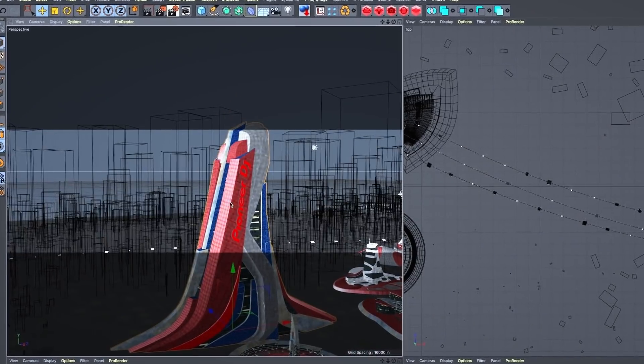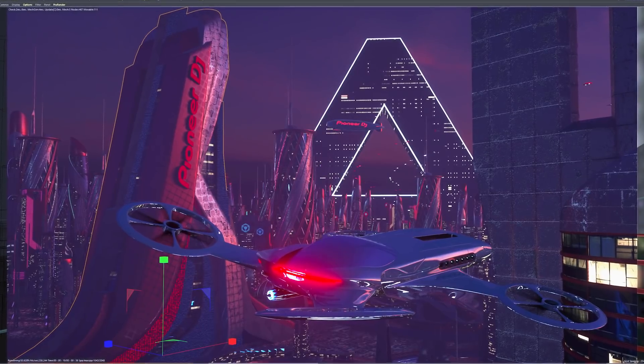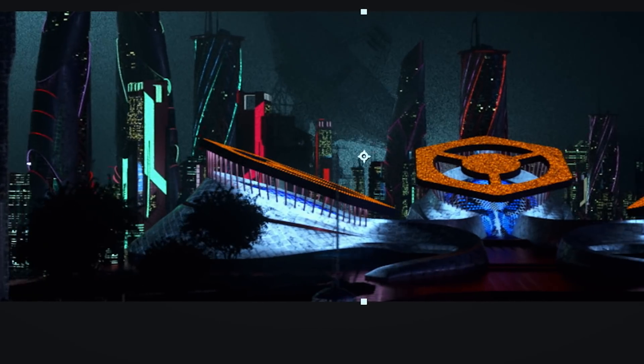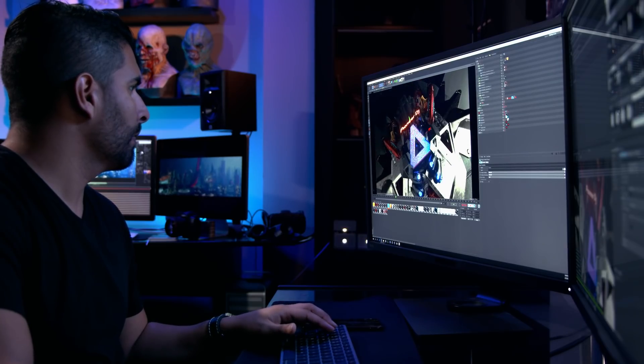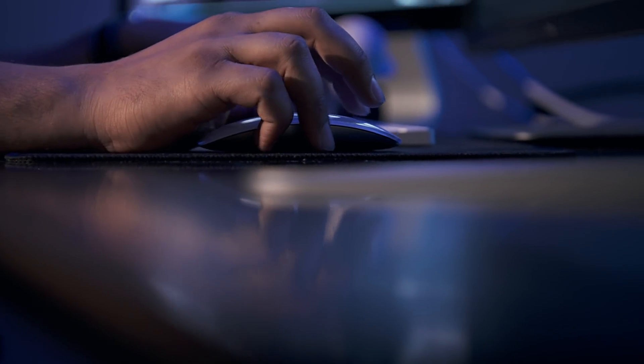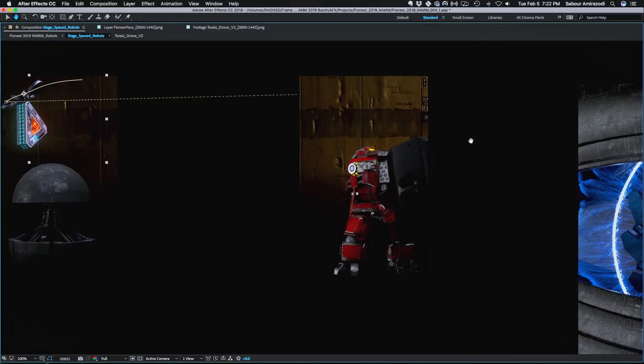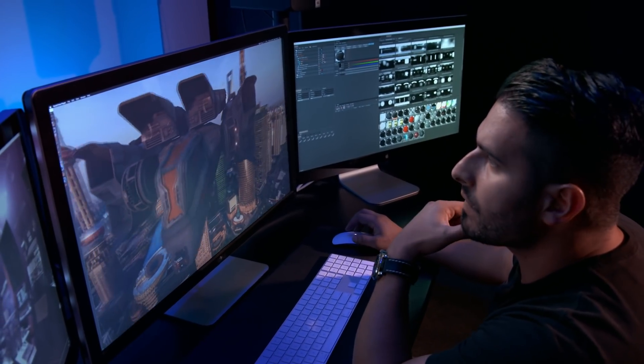The speed gains have been insane, and it gives me the freedom to add those details, to add more models, and to add more textures. I'm working a lot more efficiently, and that's attributed to the fact that I've been learning every single day about how Octane works, how GPU acceleration works, to where I can render these massive scenes in much shorter times.